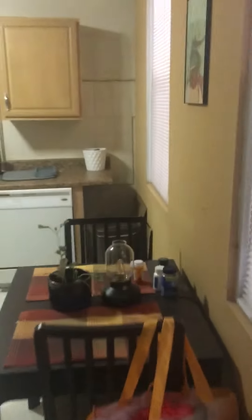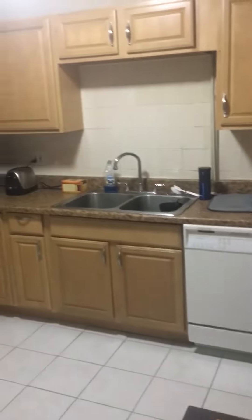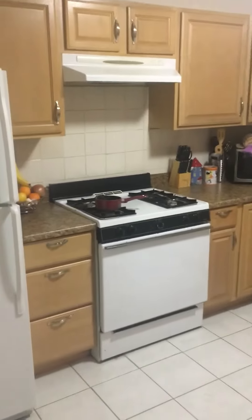And then this apartment has a large kitchen. It's basically square shaped. You can see the current tenant has a two-seater. And then dishwasher. It's their own microwave, not included. Gas stove. Fridge. And pantry.